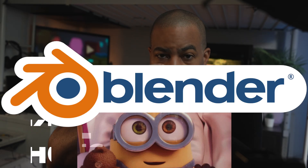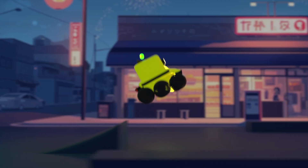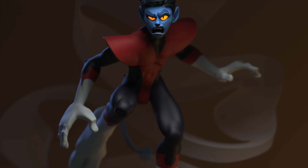I finally did it. Today's the day that you're going to learn Blender! Down here, it's our time down here!